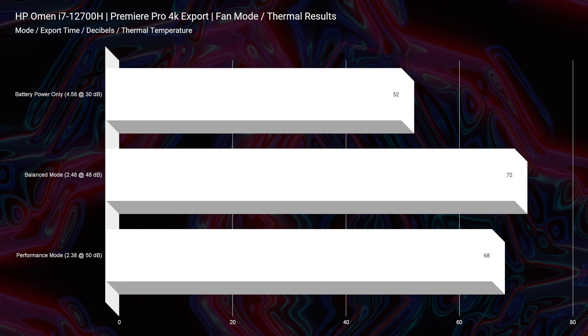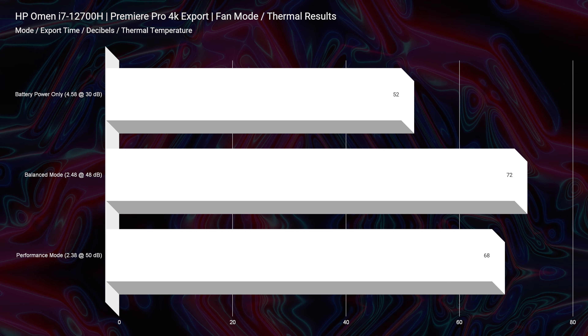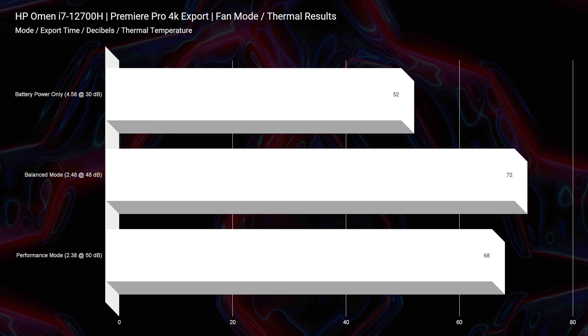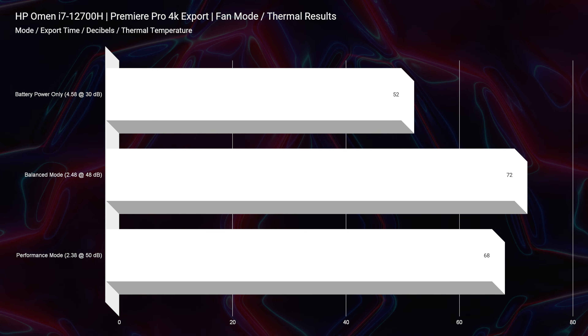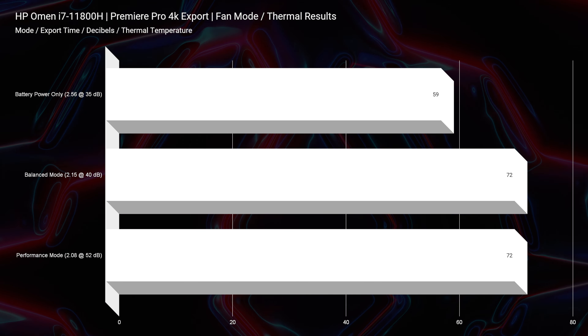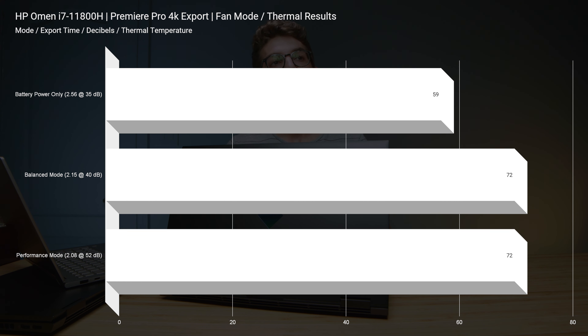Looking at thermals for the 4K export: 68°C at 50 decibels fan noise will give you 2 minutes and 38 seconds on the 12th gen, versus the 11th gen model with 72°C thermal, 52 decibel fan noise, and a 2 minute 8 second export time for 4K. So it's your choice — slightly better, cooler thermal but slower export time, or a little faster with a little warmer laptop. But 72°C is still a great thermal.